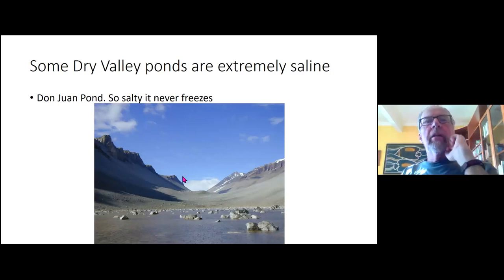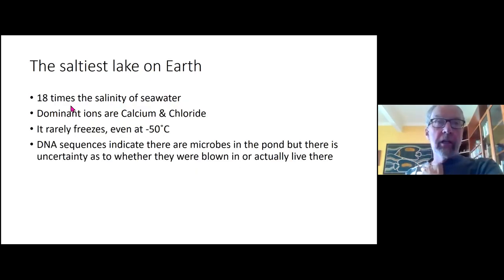Some ponds in the dry valleys are extremely saline. Don Juan Pond is so salty it never freezes even in winter — about 18 times the salinity of seawater, mostly calcium and chloride salts. DNA sequences indicate there are microbes in the pond under these extremely high salinity conditions, but it's unknown whether they were blown in or are actually living there, so more work needs to be done.